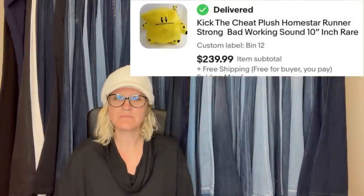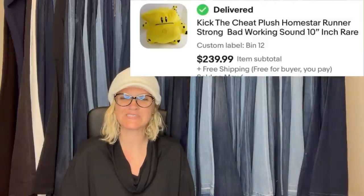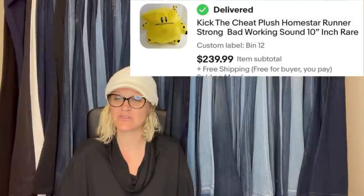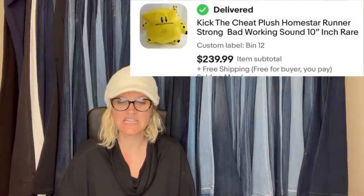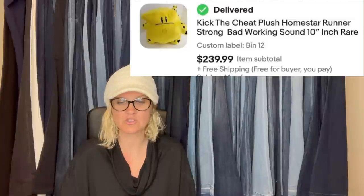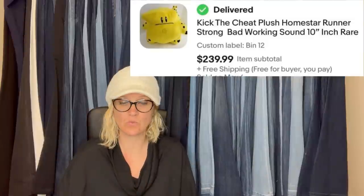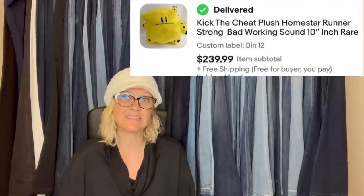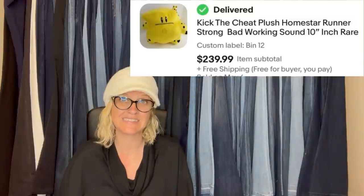Found at the Goodwill — stop complaining about the Goodwill. Half-off green tag, paid $2.62 with discount, sold on eBay for full asking price of $239.99 in about two weeks. It is Kick the Cheat plush Homestar Runner, with working sound, 10 inches — the sound did not even work and it sold for $239.99. Goodwill is a little crazy on some prices but you can still get a fantastic big-money bolo. Don't quit looking.